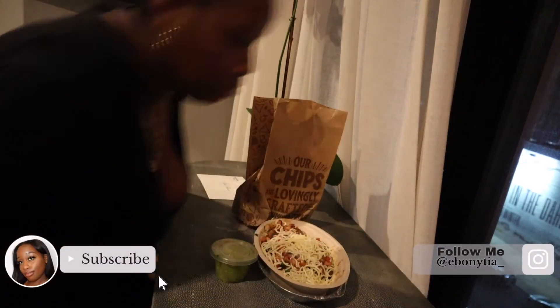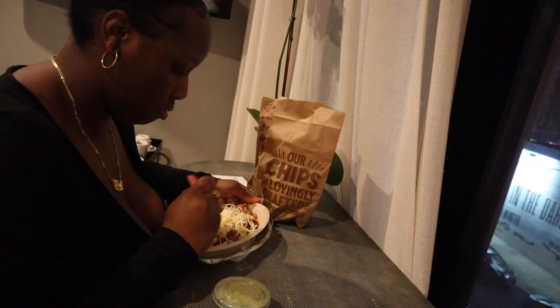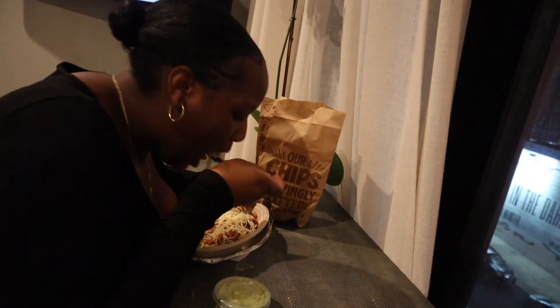Eating is really part of my self-care — I have to have food. So your girl ordered Chipotle to the hotel room and I enjoyed it right after we had drinks.